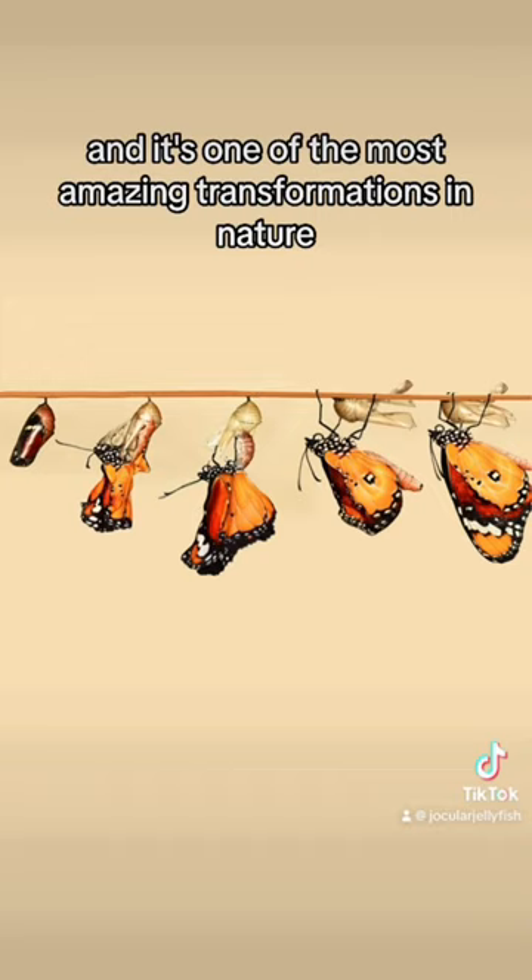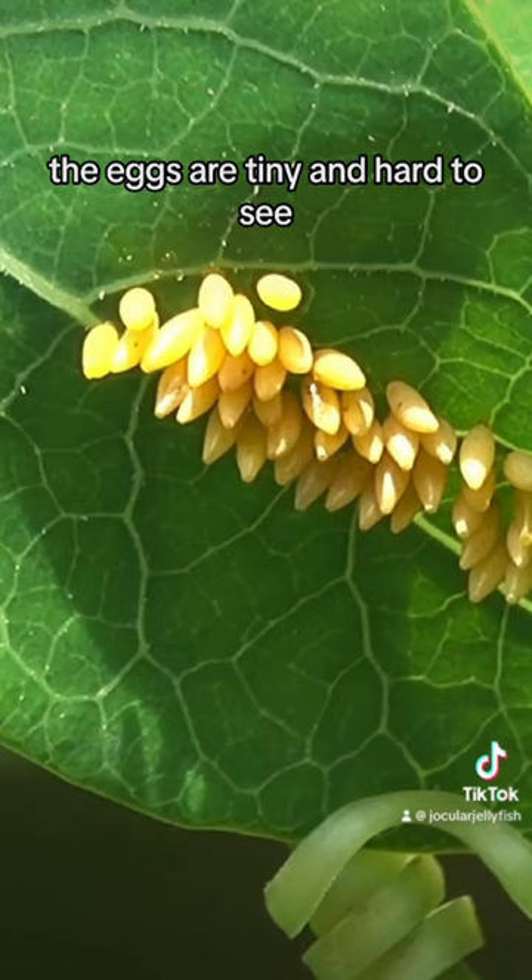Egg. A female butterfly lays her eggs on a leaf. The eggs are tiny and hard to see. Caterpillar. After a few days, the eggs hatch into caterpillars.